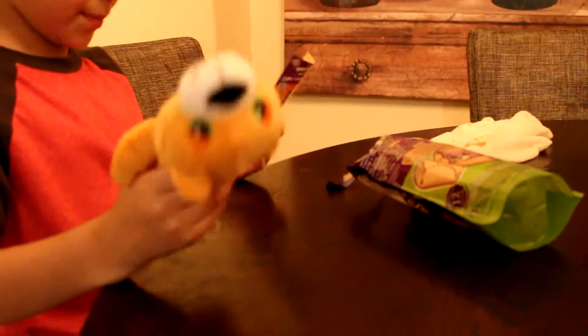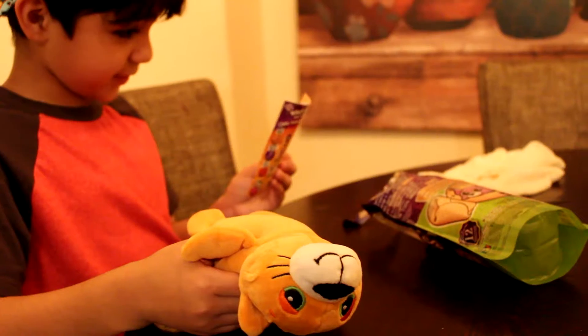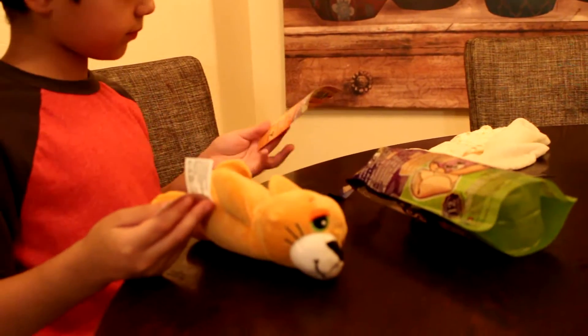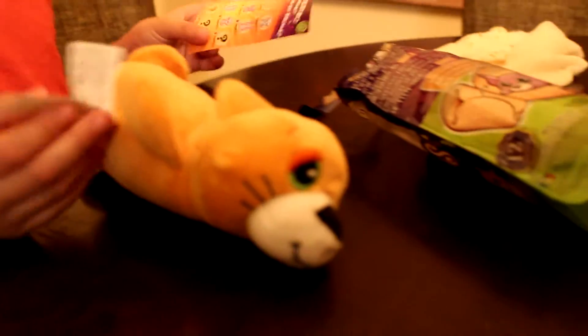It's a puppy? Yeah, it's a puppy. Does it have a name? It's in Spanish. Turn it around — maybe on the other side of the paper. It's in Spanish. That's weird. Look, it's right there on top. Catito — that's his name.